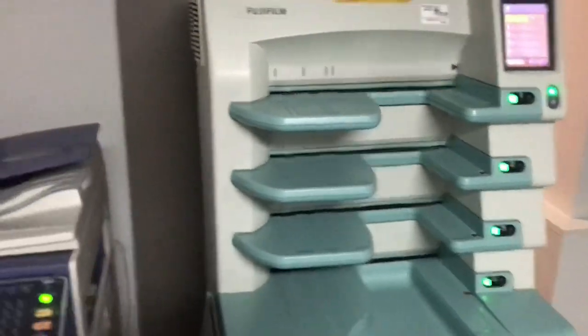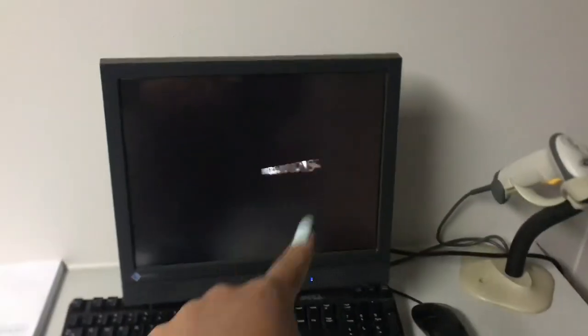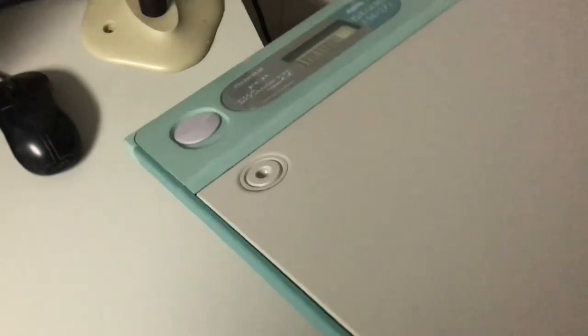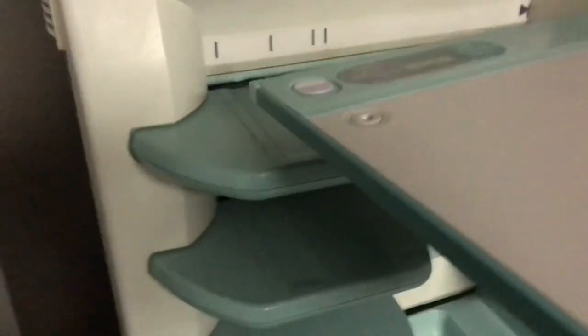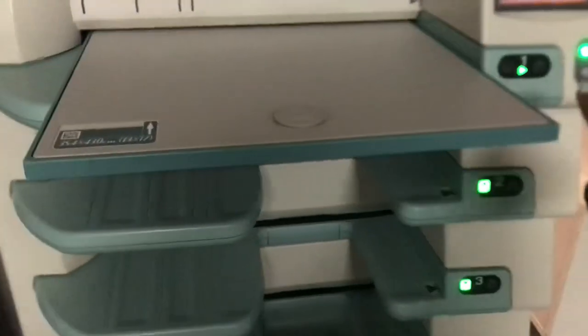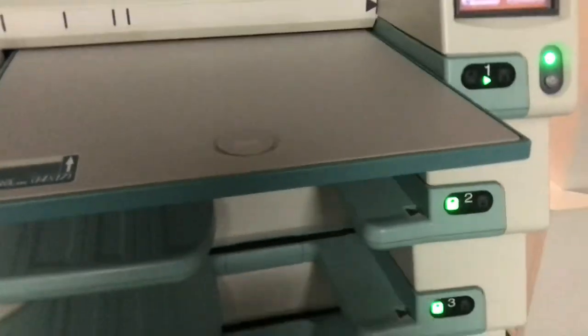Now we're in the processing room. I'll show you what I do — I'll show you when I put the detector into this machine, which reads the detector and then shows me an image on this computer. First you scan it, then you put it in here. It makes a sound and then tells you it's reading it. When it's ready, this will turn blue.